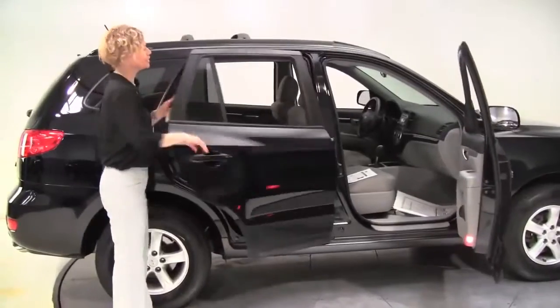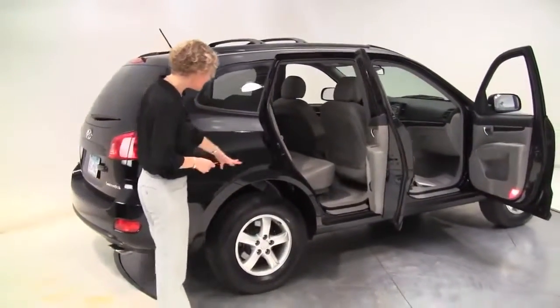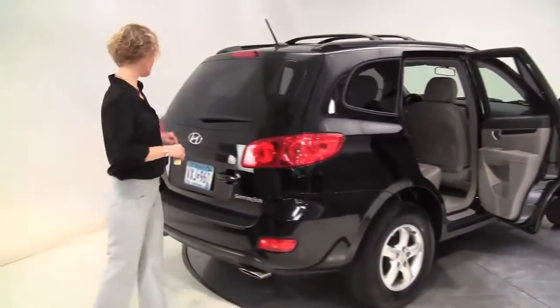Black, gray cloth interior. This has had one previous owner. It's in great condition. The tires look really good. Roof rails with crossbars.